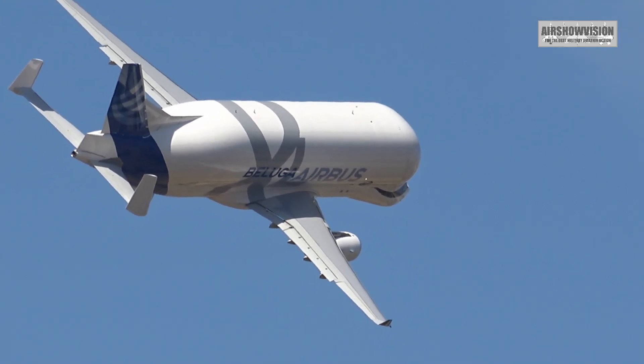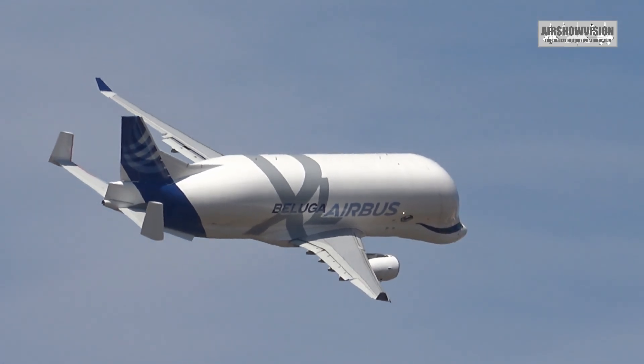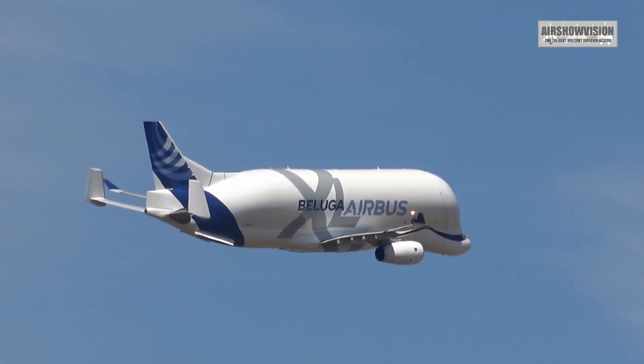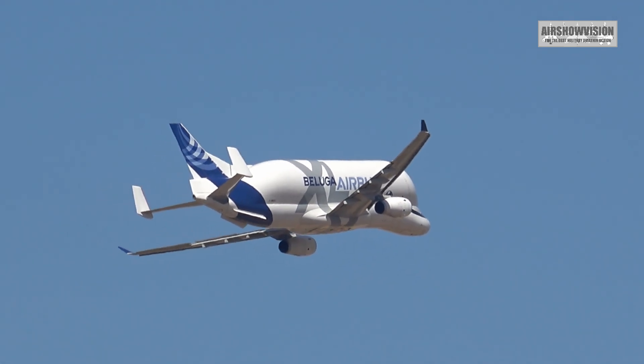Is that simply extraordinary! This aircraft is much more efficient than its predecessor. The Beluga XL is able to turn around in just an hour at each of its destinations, a reduction by almost half.